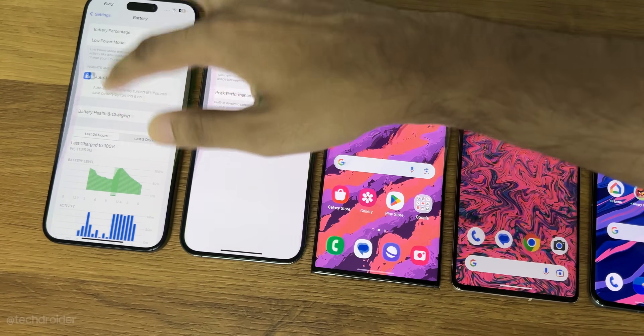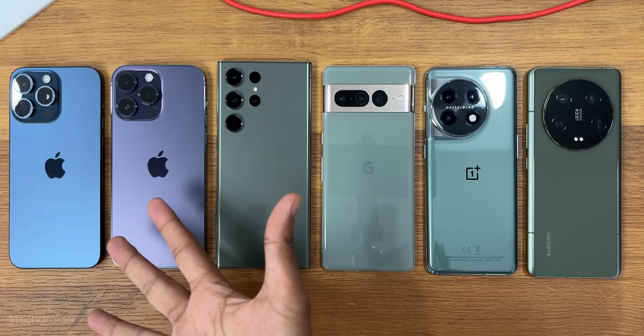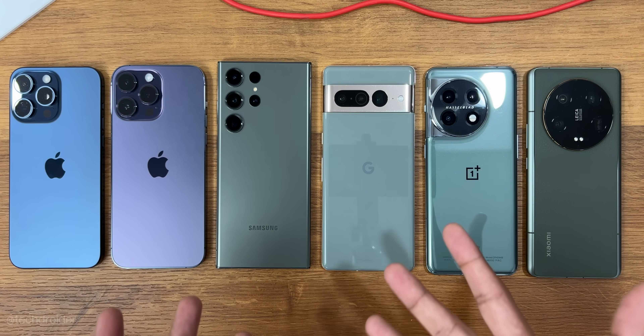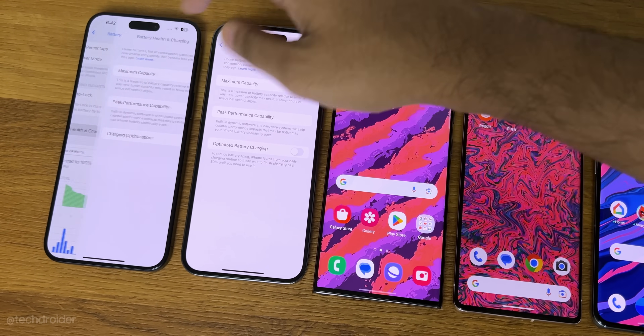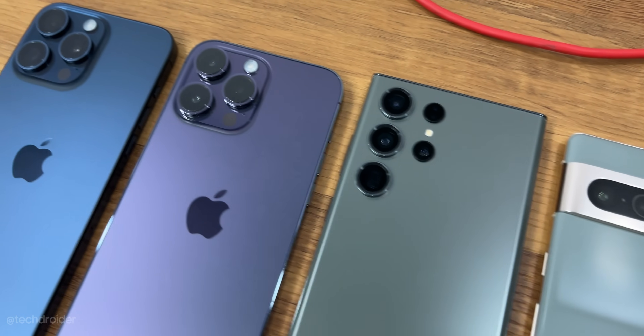Like iOS 17 clearly made its battery worse. Hey guys, it is time for the battery drain test and we have the latest iPhone 15 Pro Max, last gen 14 Pro Max both on full battery health, the Samsung S23 Ultra, Pixel 7 Pro, OnePlus 11 and Xiaomi 13 Ultra.